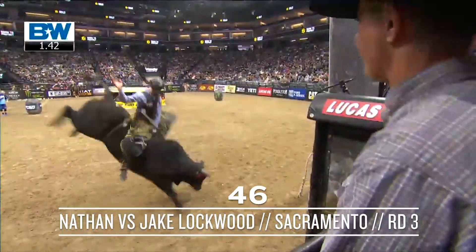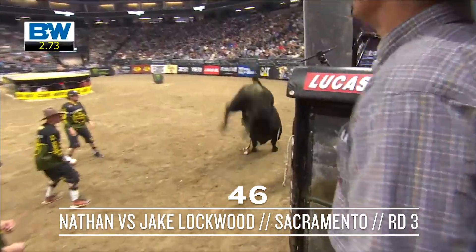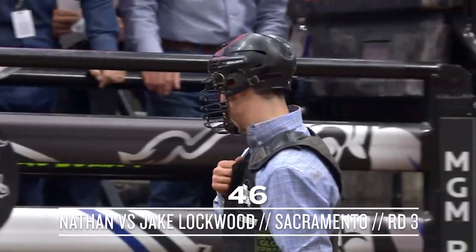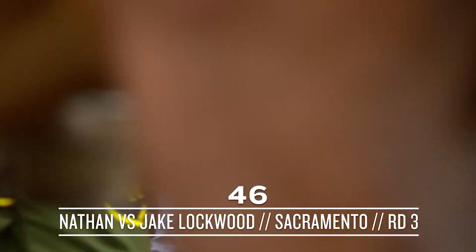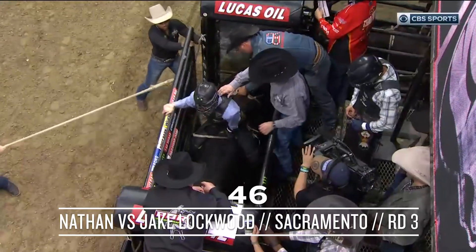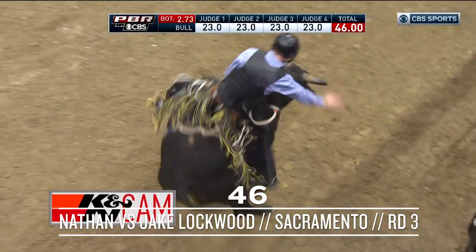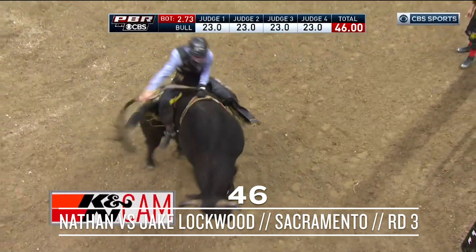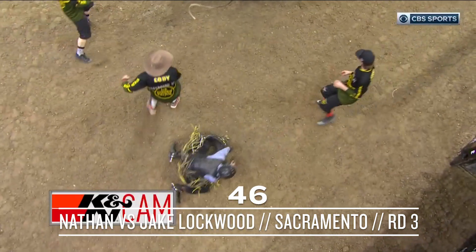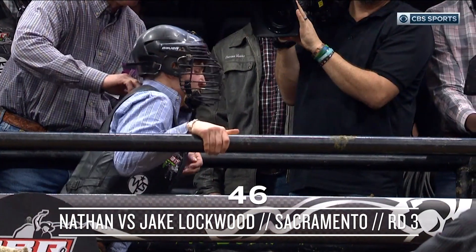Here goes Jake. Nathan slams the younger Lockwood down on the dirt at 2.7. I can remember seeing this with his brother Jess, when Jess first came around and first started coming and staying at Cody Lambert's place. He just wasn't used to this level of bull. This is a 46-point bull — that's not only championship round, that's world champion type of bull score.